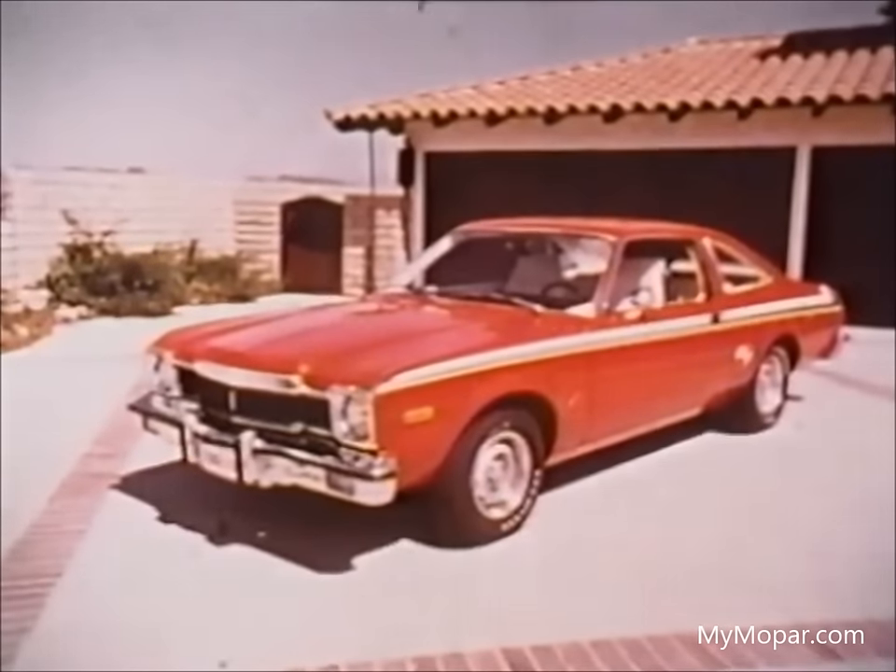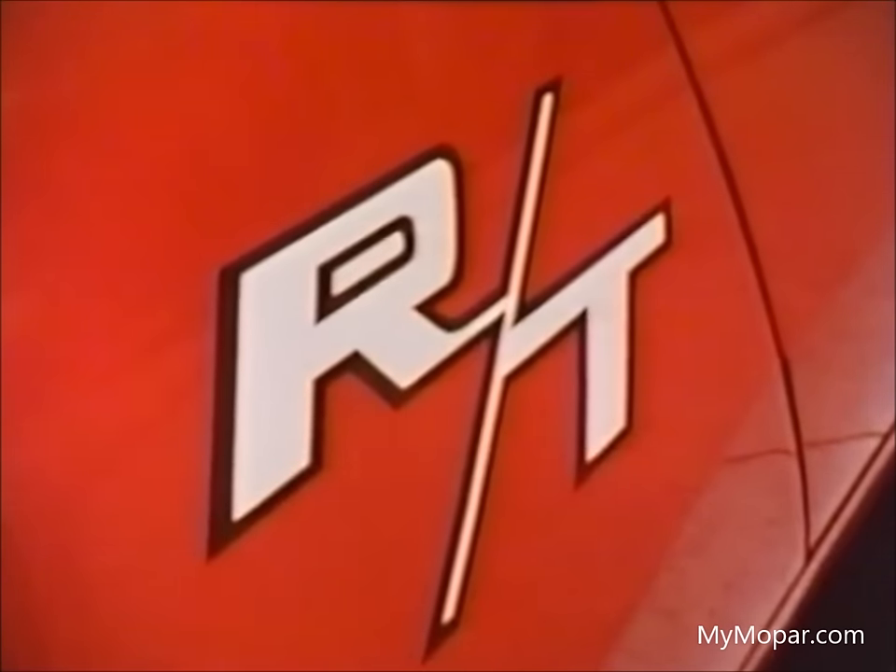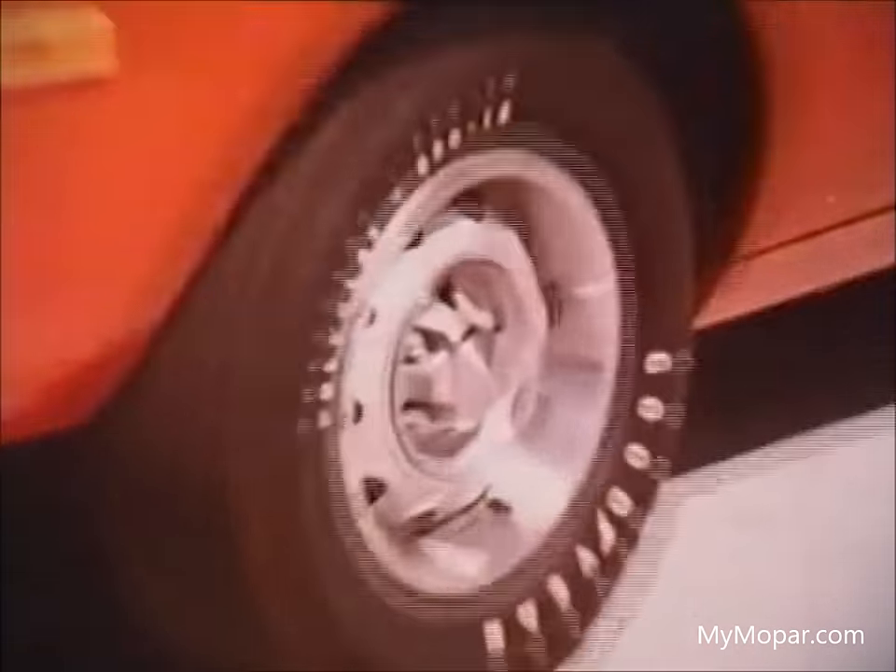Now for some magic. You can easily turn our basic Aspen coupe into an eight-cylinder RT with a unique look and special tires, heavy-duty suspension, rally road wheels, special grill, body, and deck lid stripes.